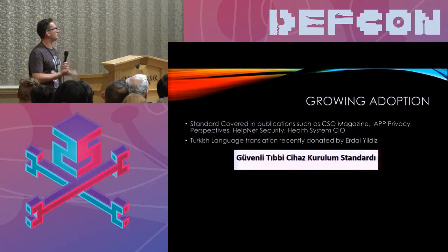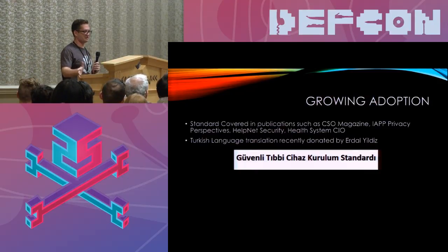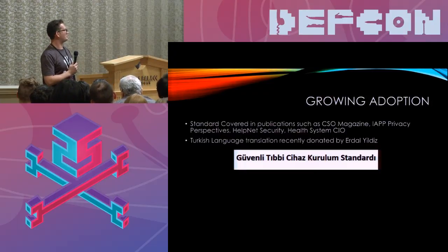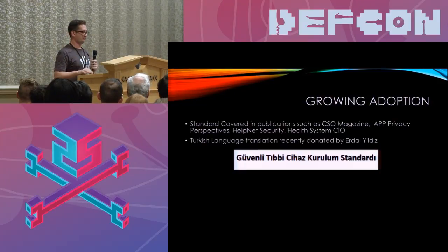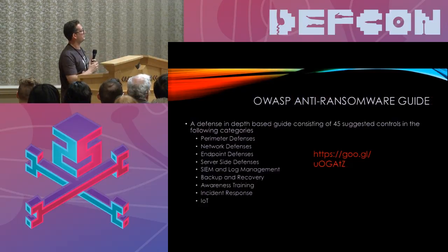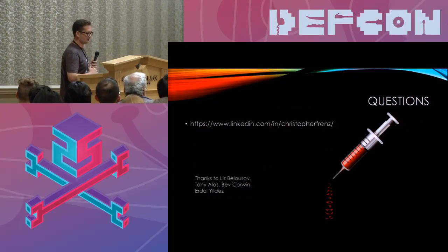The standard is starting to gain some attention and there is growing adoption. It's been covered in CSO Magazine, IAPP Privacy Perspectives, Health Net Security, Health System CIO, and a few other publications. Pretty interestingly, it was recently translated into Turkish because the Turkish Ministry of Health is actually considering adopting some of the recommendations as part of their own internal policies. Hopefully the adoption continues to develop and grow because I think it's a heavily unaddressed area of security right now. As a side note, I'm also the author of the OWASP Anti-Ransomware Guide — another guide with 45 different controls in various categories designed to protect an organization against ransomware using a defense-in-depth approach.